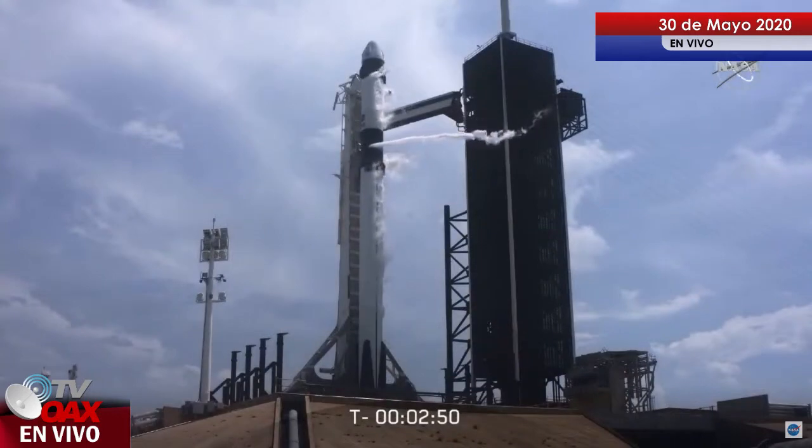Dragon has transitioned to terminal count and is on internal power. Stage 1 LOX load is closed out.